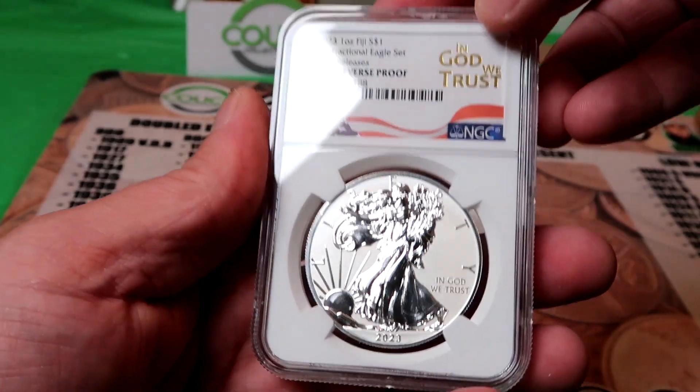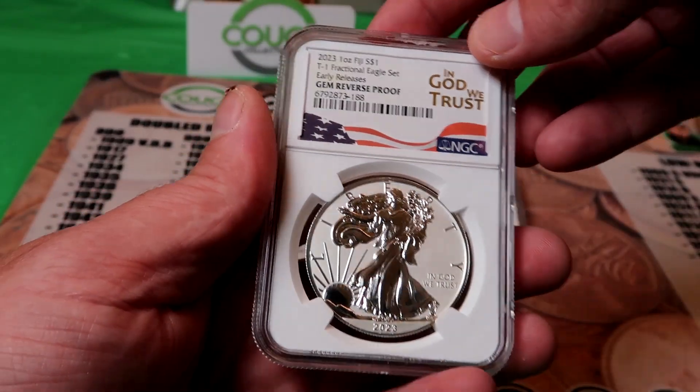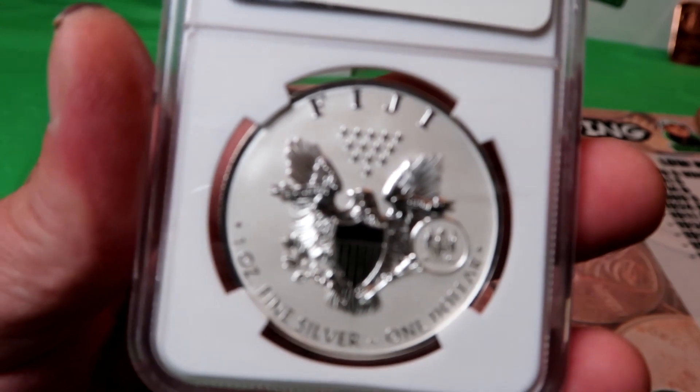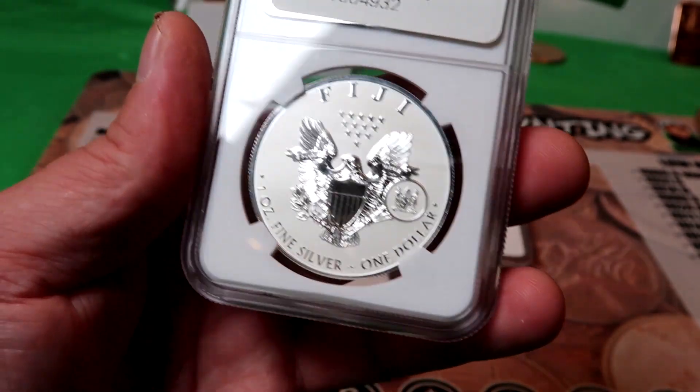These are absolutely beautiful coins here. So if you guys are into collecting silver or gold, or just want to invest in coins, whatever you guys collect for, feel free to check out CoinsTV. They're selling all kinds of coins and collectibles over there. I'll leave the link below this video.